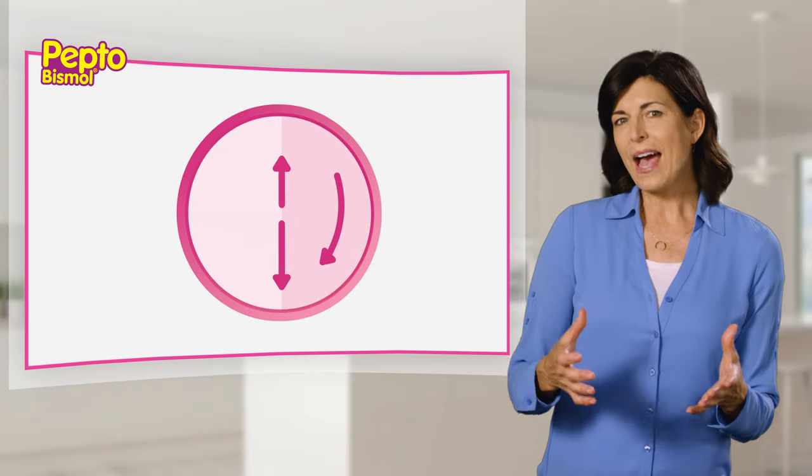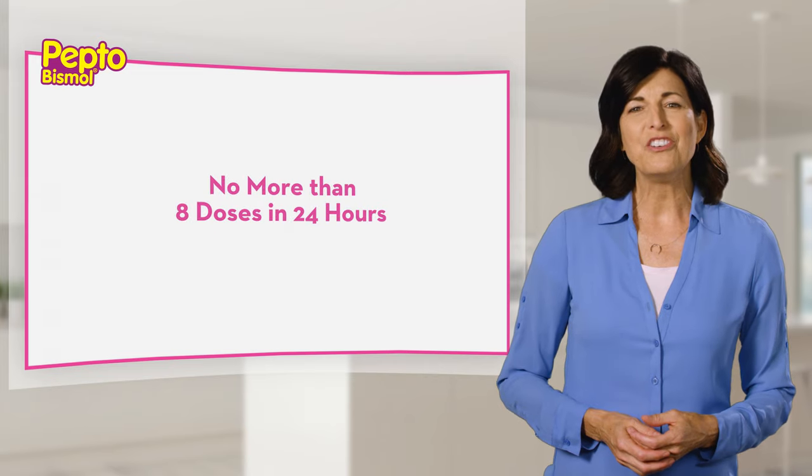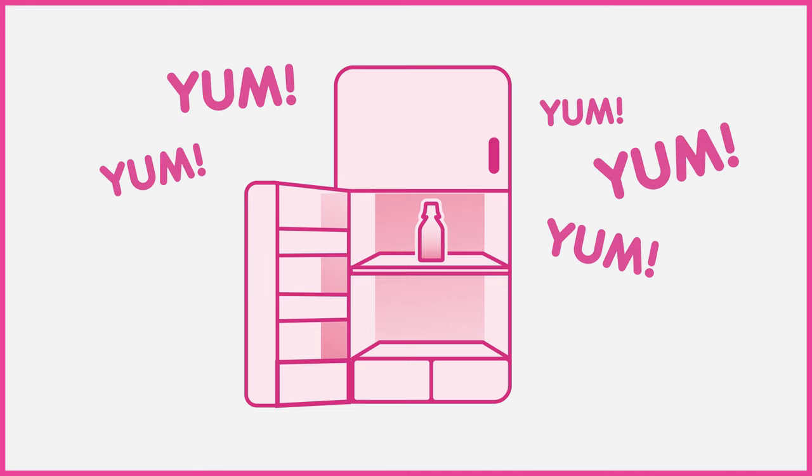You can take one dose every half hour to hour until you start feeling better, but don't take more than eight doses in a 24-hour period. You don't have to keep your Pepto-Bismol in the fridge, but some say it tastes better when it's cold. Your call.